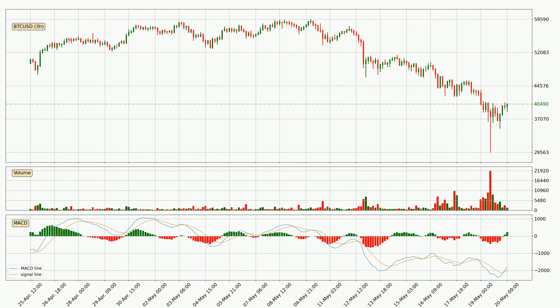Jumping to the 3-hourly MACD, seeing as the MACD line is above the signal line, meaning that the trend is currently on the up. Looking at the MACD histogram, we can see that the momentum is strong at the moment and we can expect the price to continue growing, or maybe at least remaining the same for some time.